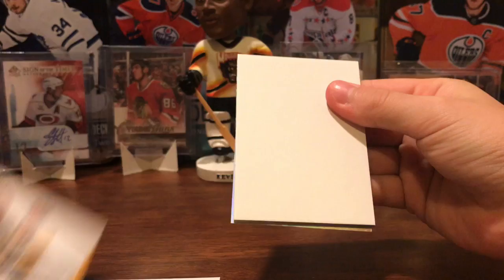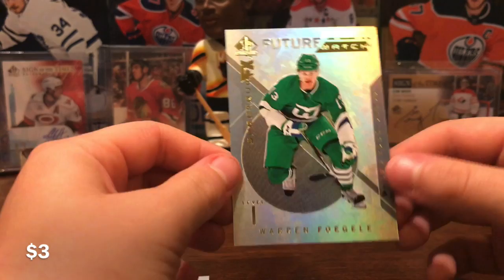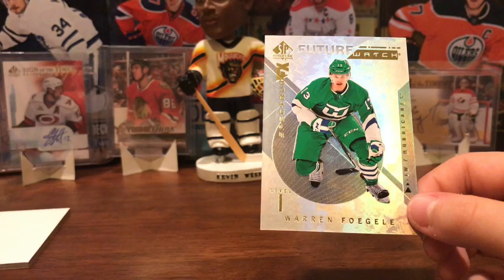Oh! Whoa! Hey! Look at that! That's a PC card! Look at that — a Warren Fogel Spectrum FX Future Watch, level one. Your guy! Yeah, I PC Fogel — that's amazing. And a Whalers jersey! Look at that uniform, that's nice.